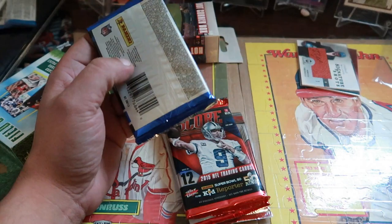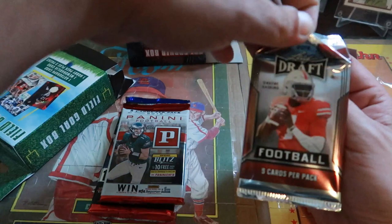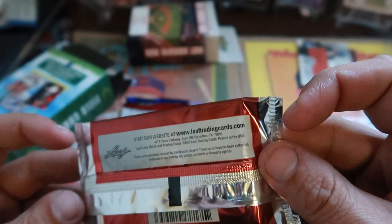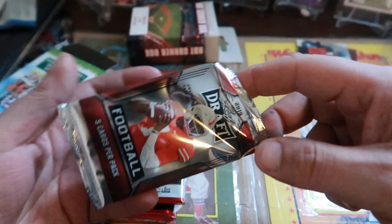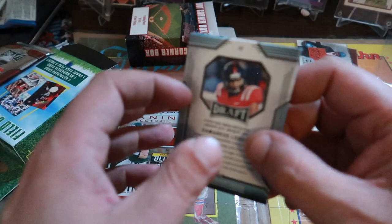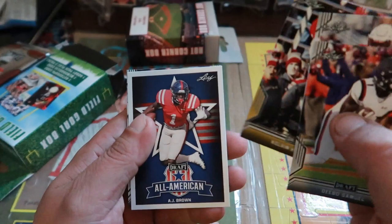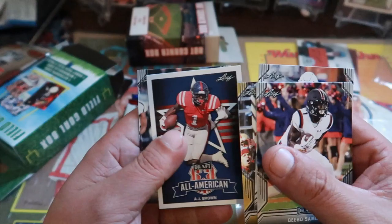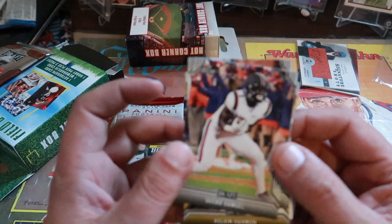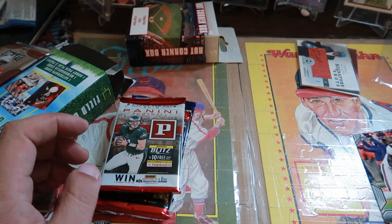Starting with the Leaf Draft pack — really no odds printed on here, five cards per pack. Some of these players probably never made it to the big leagues, or haven't yet. We got Deebo Samuel, Jalen Smith, Calvin Harmon, AJ Brown All-American which looks like a gold card, and Demarcus Lodge. Hard to tell which of these players are in the league yet, but there may be some value down the road.